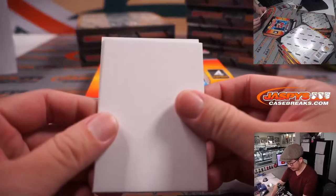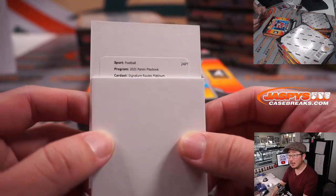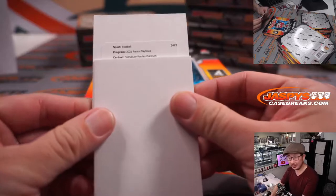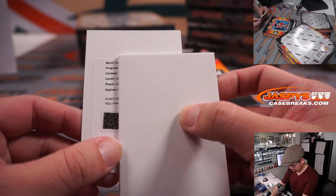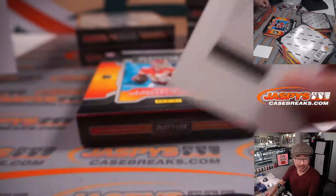Let's see what this redemption is all about. We have a Signature Routes Platinum. Is that a 1 of 1? Checking the checklist on cardboardconnection.com — Signature Routes Platinum is at 49 or less. Tags are 1 of 1s. It's good to check. Card 34 — that's Jamar Chase. Hopefully it'll be less than 49.